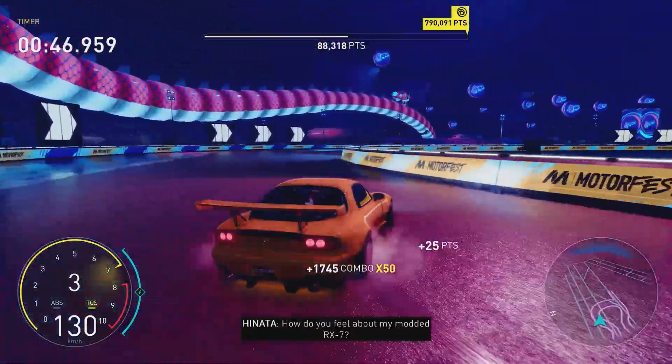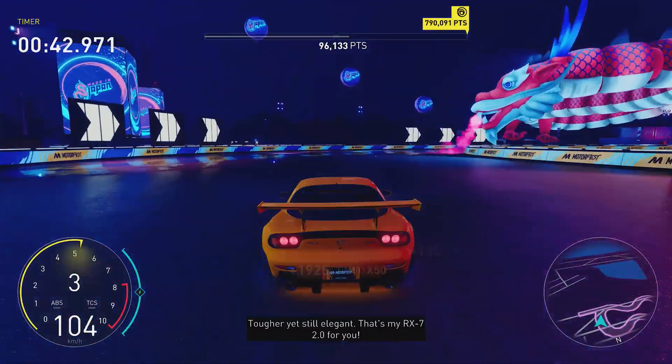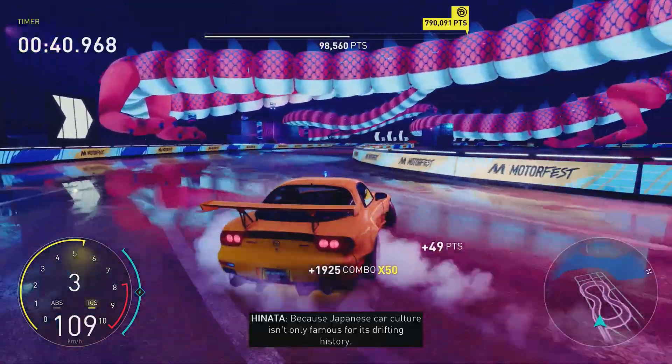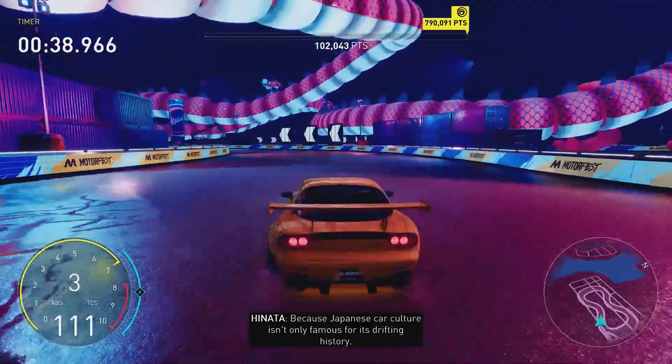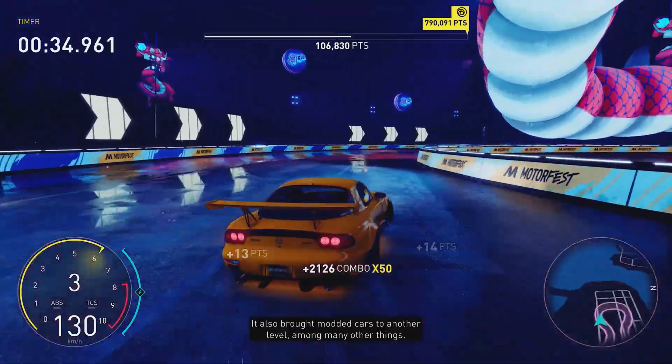How do you feel about my modded RX7? Tough yet still elegant — that is my RX7 2.0 for you. Because Japanese car culture isn't only famous for its drifting history, it also brought modern cars to another level, among many other things.